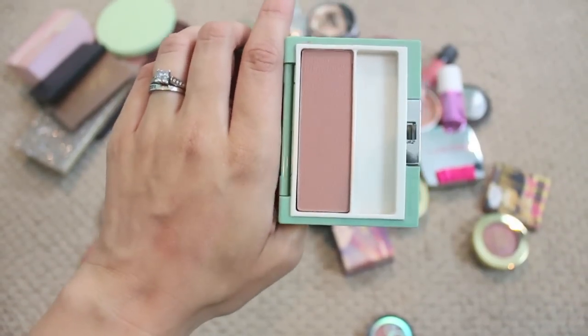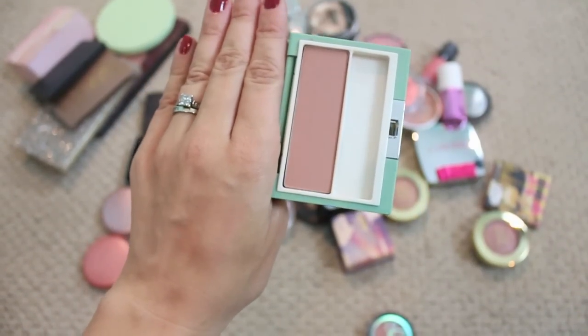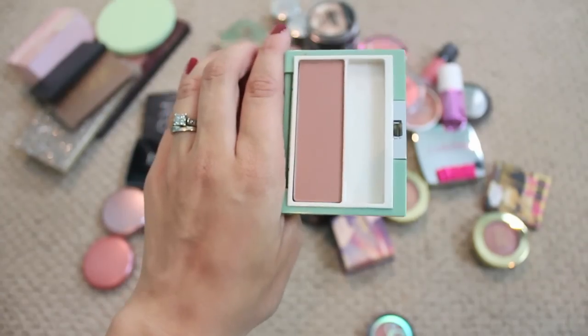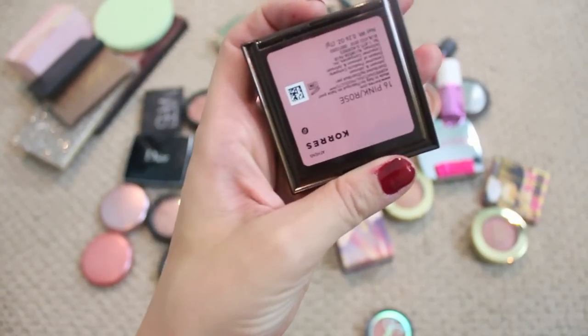This is a blush from Clinique that I showed in a recent haul, it's called Totally Tawny, and it's just the perfect kind of brownie-tone pink for fall and winter. I've used it a couple of times so far and I love it, so definitely gonna hang on to this. This is a Coors blush in the color Pink Rose — this was a gift from my friend Kristen when we did our swap.